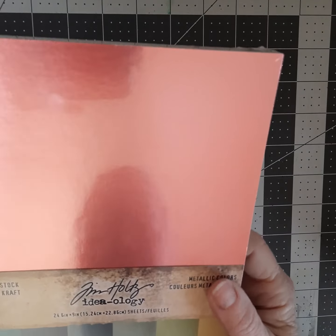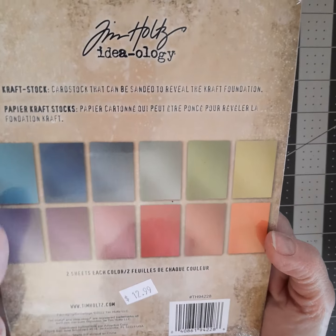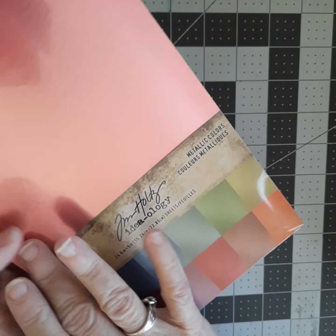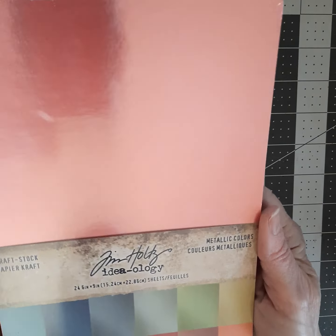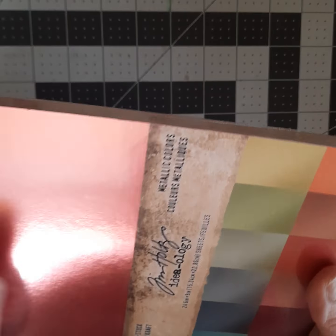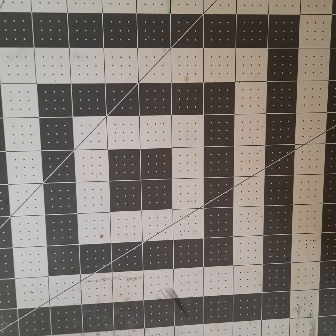Then I found this Tim Holtz Ideology craft stock in metallic colors. There are two sheets of each — 24 sheets, 12 colors. There are like three or four blues, greens, purples, and red colors, rose gold. I have the gold and silver metallic in the bigger size and I love it, but this is six by nine and a half. So if I cut this down the middle it's going to be six by four and a half — I could use it as a base, or even fold it and make a card. A four and a half by six card would fit in a five by seven envelope. Make a kraft card because it's kraft on the back, and when you open it, it's this beautiful metallic inside. I like that.